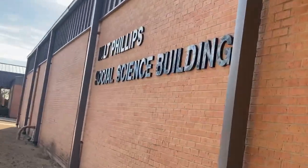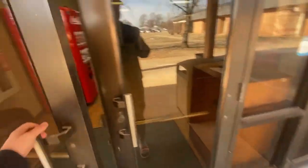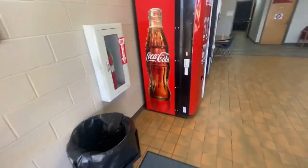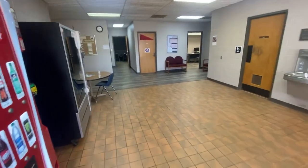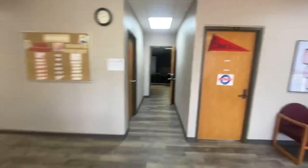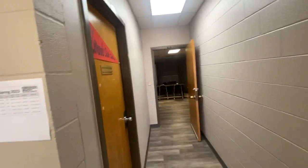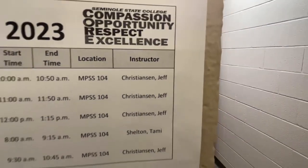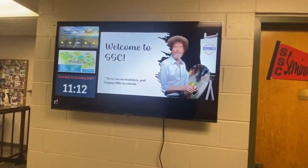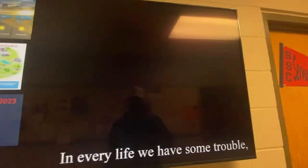This is the Milt Phillips Social Science building. This is where the government classes, psychology, history — all that different stuff — is located. That is a government classroom where Jeffrey Christensen — the GOAT of government — teaches. I've had some good experiences here. 'There are no mistakes, just happy little accidents' — words to live by.